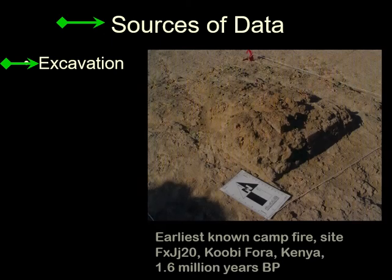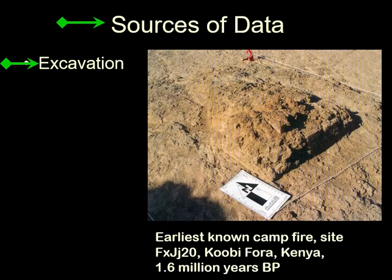In this class we look at the sources of information that inform us about the archaeology of stuff. The most obvious source of information is excavation. For instance, this is claimed to be the earliest known campfire found in excavation.